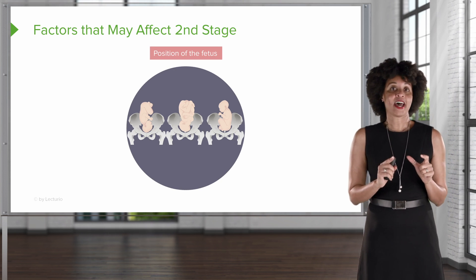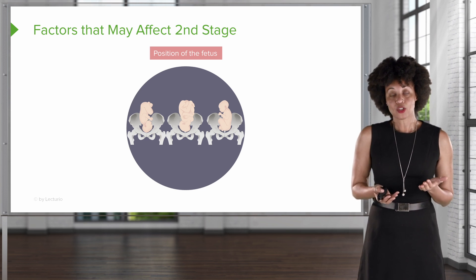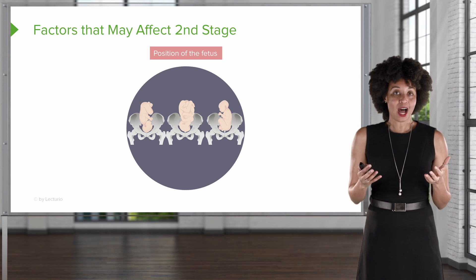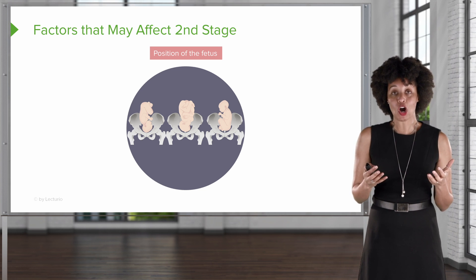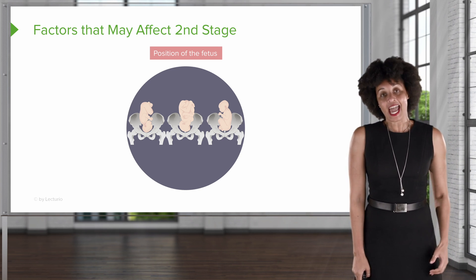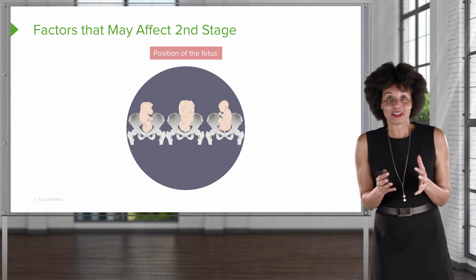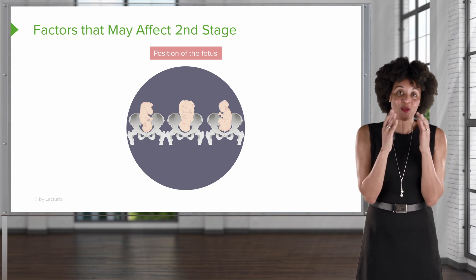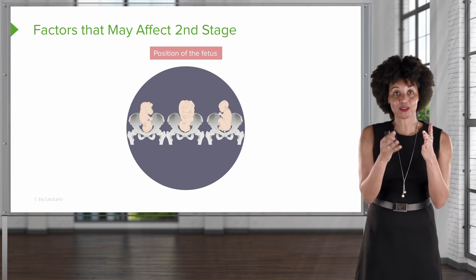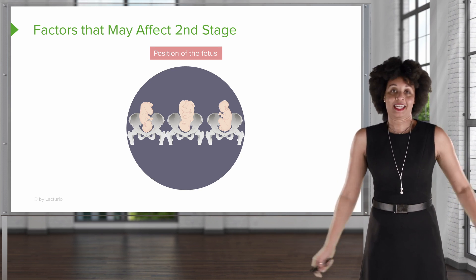There are some things that may affect how stage two progresses. One of them is the position of the fetus. When we talk about the five Ps, we talk about our passenger. If the fetus is not in the most optimal position, it's going to make second stage hard. Think of it this way: if you had your arms and legs stretched out trying to get into a tight dress, that would be very difficult. But if you keep things compact, you can get in it. A baby in a good position is going to come out easily; a baby that's sprawled out will not.